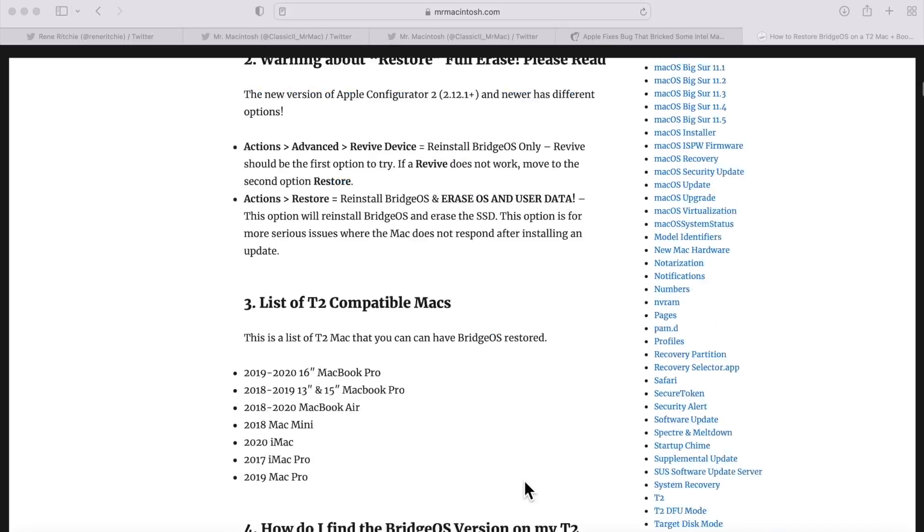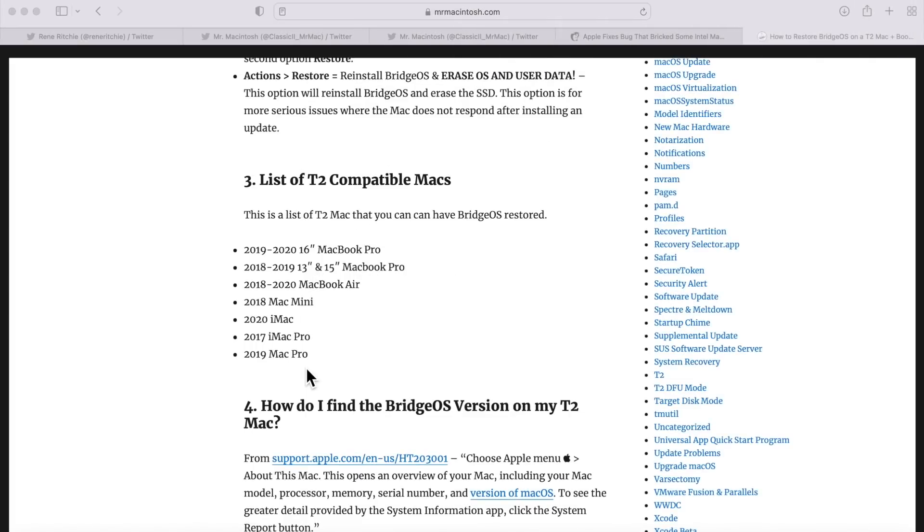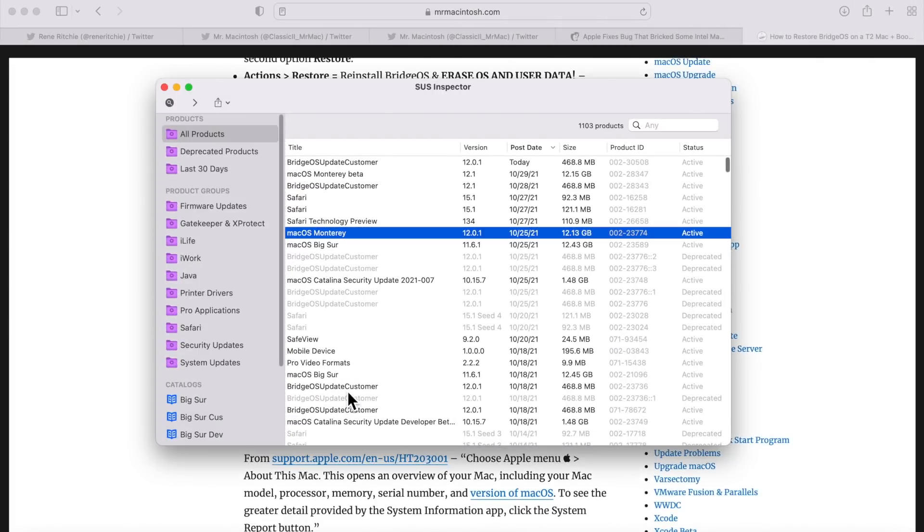In my article on how to restore BridgeOS, I go over all the Macs equipped with a T2 security chip: the 2019 to 2016 16-inch MacBook Pro, 2018 to 2019 13- to 15-inch MacBook Pro, 2018 to 2020 MacBook Air, 2018 Mac Mini, 2020 iMac, 2017 iMac Pro, and the 2019 Mac Pro. If you had one of these devices, you had a small chance of your machine being bricked by the updates.